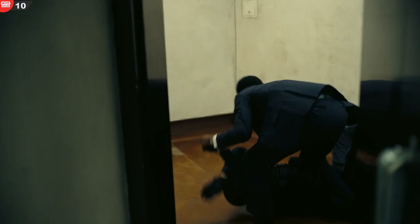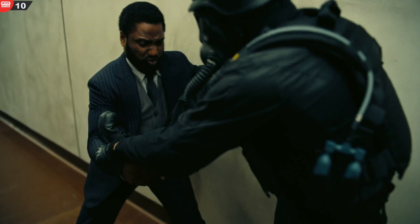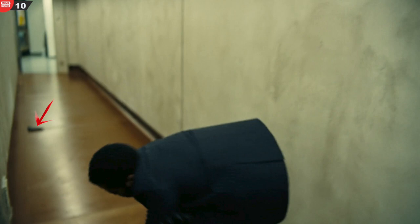Mistake 10. During the first fight sequence, when the masked gunman comes out of the inversion machine, once the gun gets kicked out of his hands, it changes positions on the ground between shots.